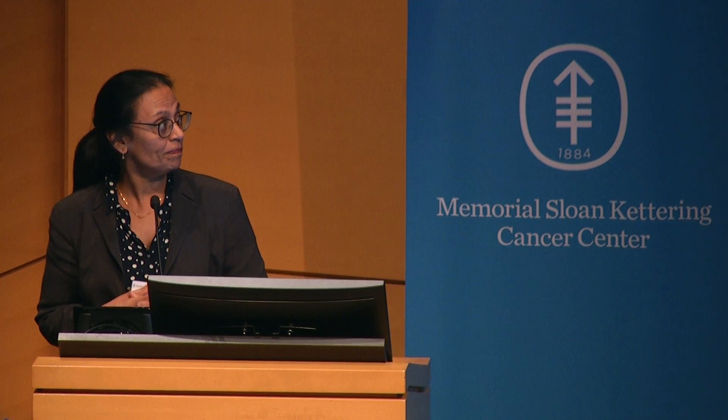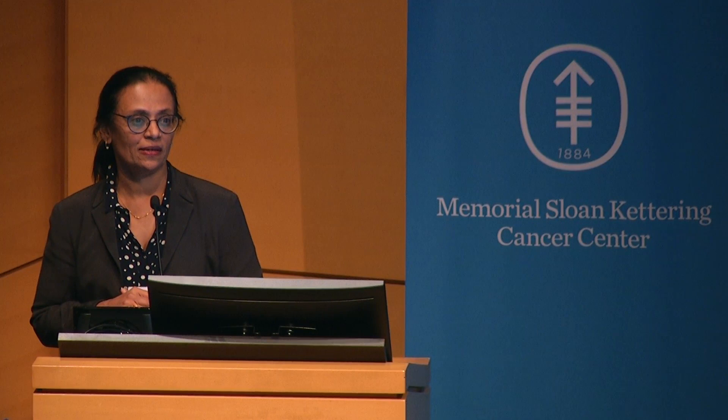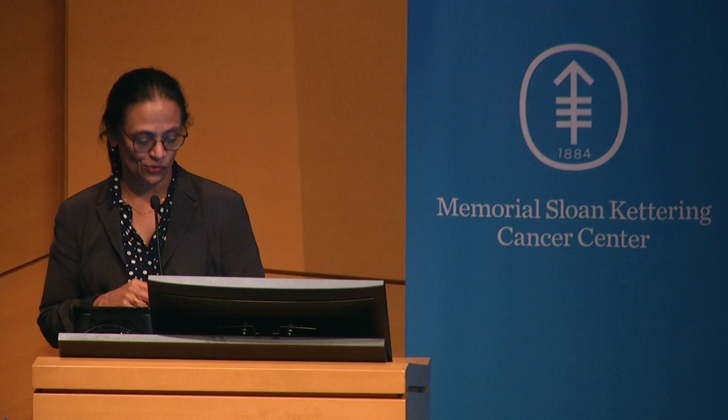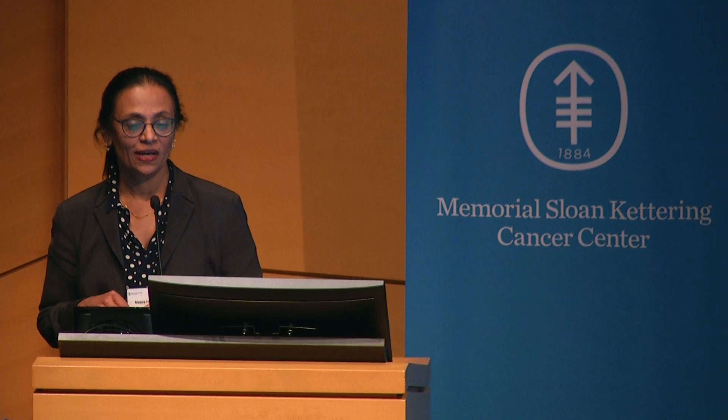The next speaker is Dr. Natasha Ruckman. Natasha has been with us since 2011. She did her surgical pathology and cytology fellowship at MSK. She is a surgical pathologist at Hopkins and cytology here. She's on the thoracic team. Natasha has done a lot of work detailing many of the tumors in the lung cancer field. She is also an author of the quick reference guide to immunohistochemistry, which many of you may have heard of.